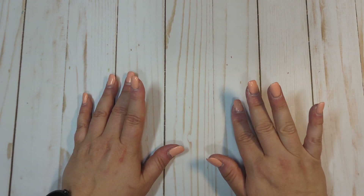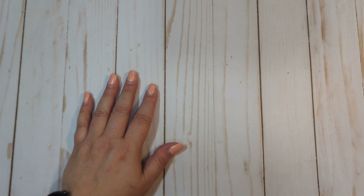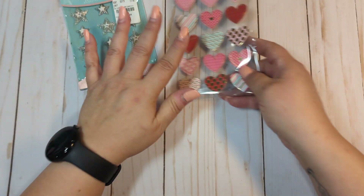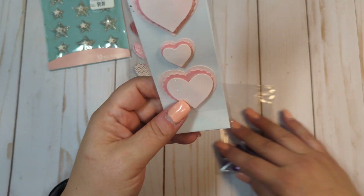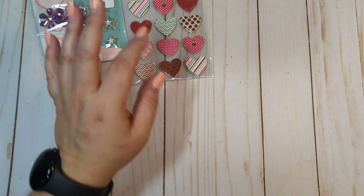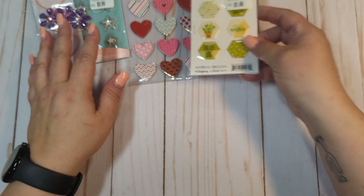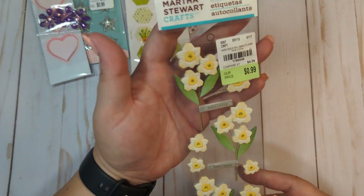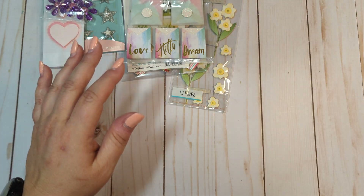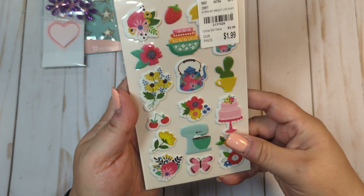So in no particular order, this is $45 shipped for lot number 11. You're going to get these stickers, these stickers. That's going to be miscellaneous embellishments, these stickers, these little flower embellishments, these. These are all little stickers.